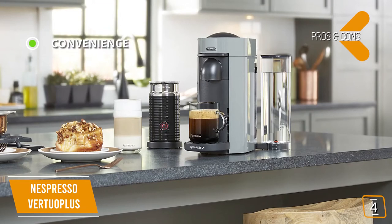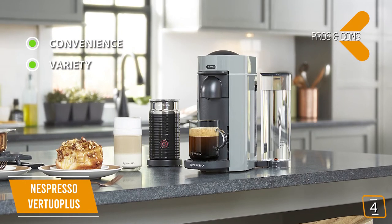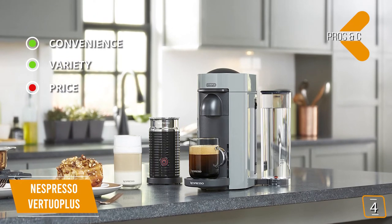The pros are convenience: the single-button machine makes a fresh barista-quality coffee in minutes. Variety: wide range of pods for you to choose from. And for the cons, price: more expensive when compared to traditional coffee machines.